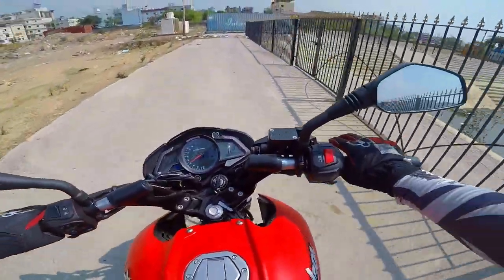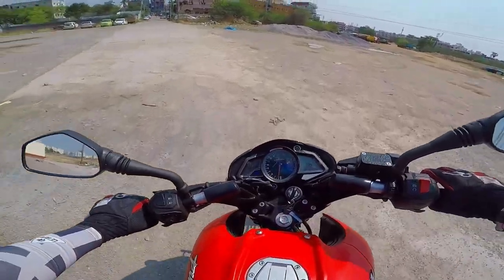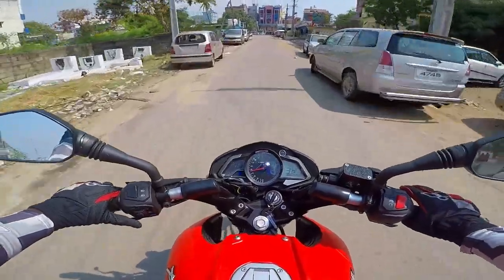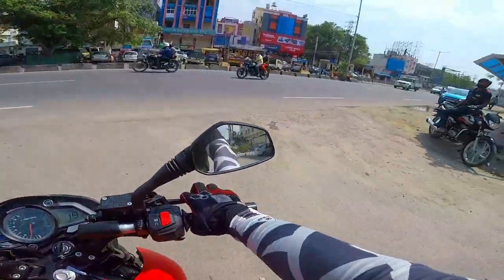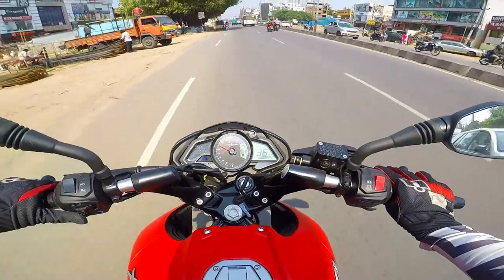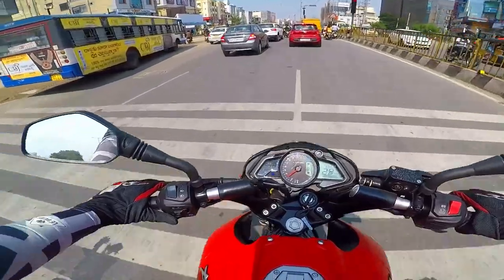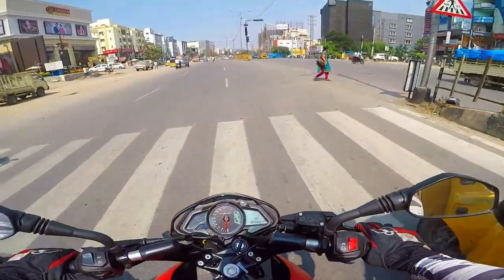Immediately, very refined and the suspension setup gives you a lot of confidence. It has that rev-me-harder kind of feel, but being a 125cc power plant, you don't have that instant surge — it's all a little laid back and composed. It sounds really good and promising. It feels so good to be back on the roads riding in my riding boots.